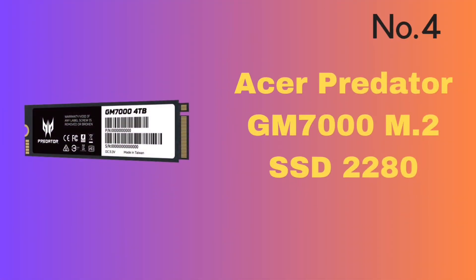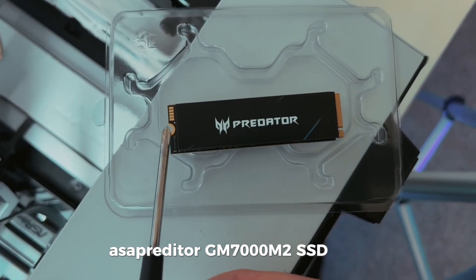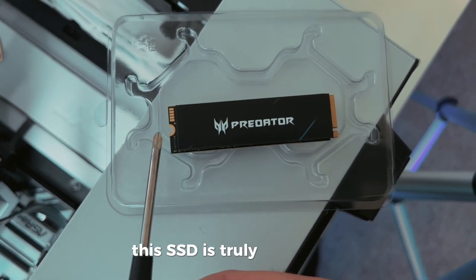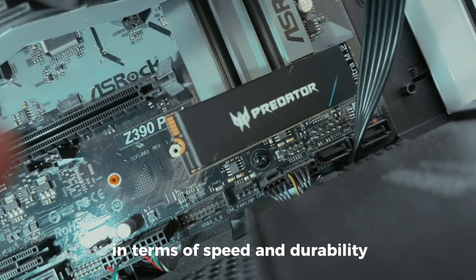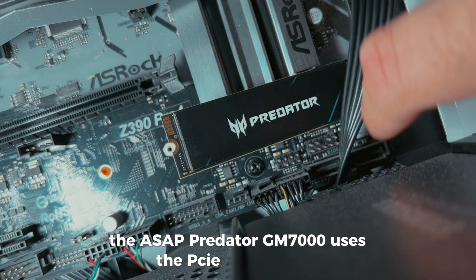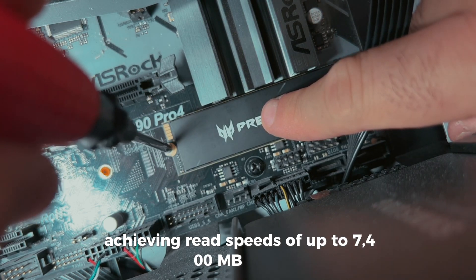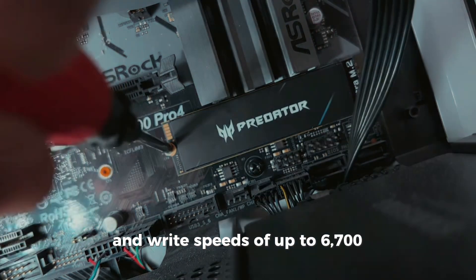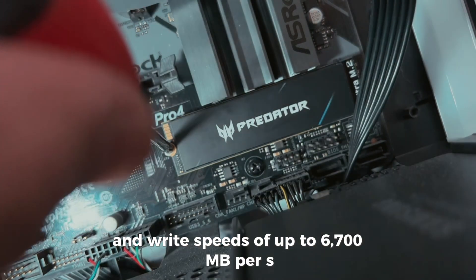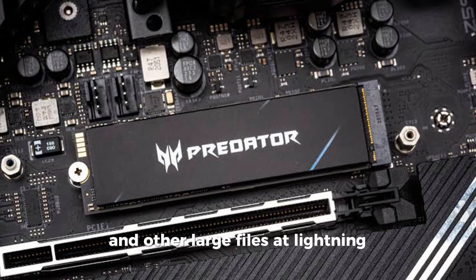Number 4: Acer Predator GM7000 M.2 SSD 2280. This SSD is truly impressive in terms of speed and durability. The Acer Predator GM7000 uses the PCIe 4.0 standard, achieving read speeds of up to 7,400 MB/s and write speeds of up to 6,700 MB/s. With these speeds, you can load and transfer your games and other large files at lightning speed. It's truly ideal for performance seekers.